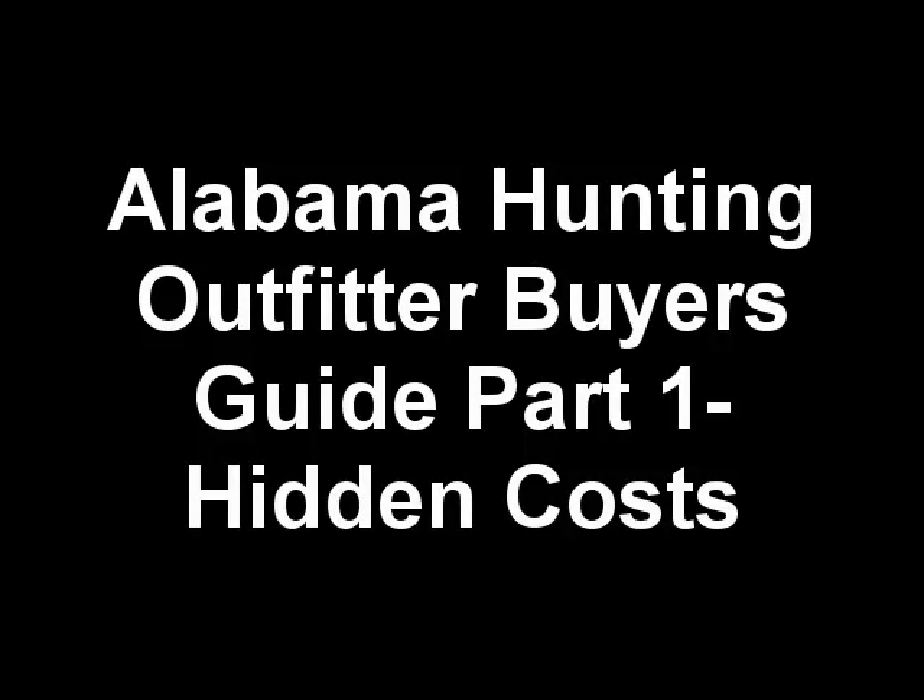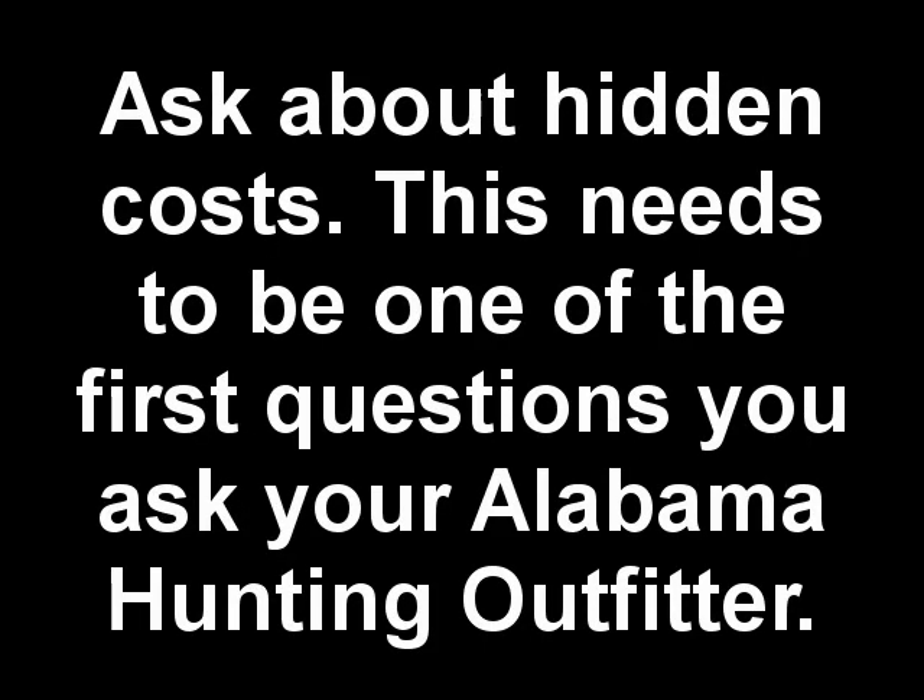Alabama Hunting Outfitter Buyer's Guide, Part 1: Hidden Costs. Time for another hunting tip from Alabama Hunting Outfitters Headquarters. Today's tip: ask about hidden costs. This needs to be one of the first questions you ask your Alabama Hunting Outfitter.